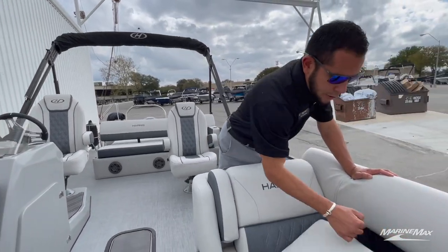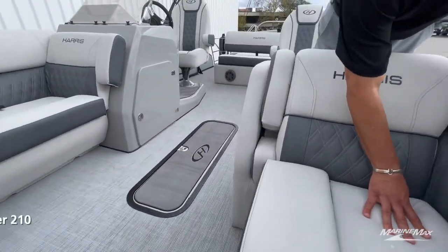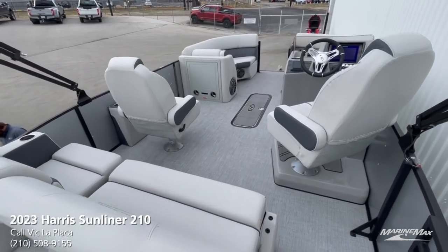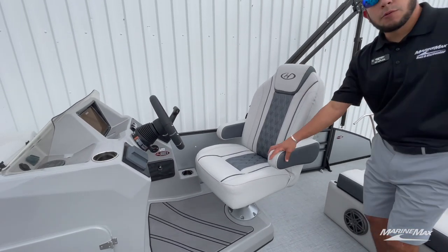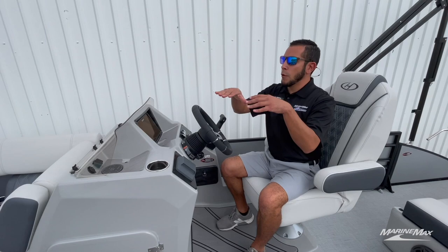Over at the helm, we have the raised helm from Harris. You'll see the upgraded high-back captain's chair with a flip-down armrest, giving you a higher point of view over the passengers in the boat.